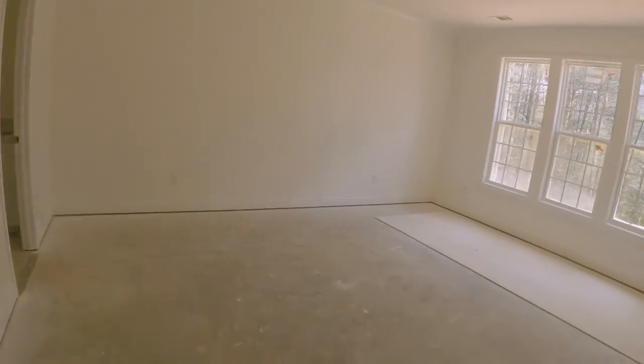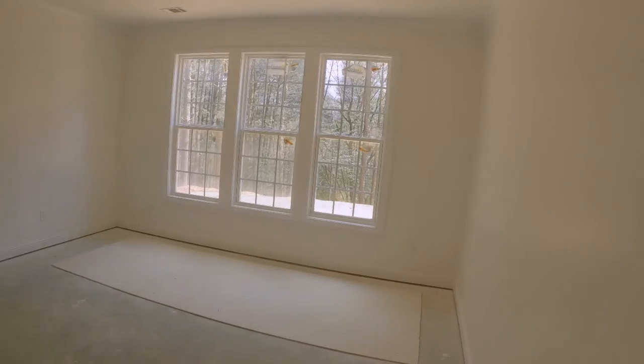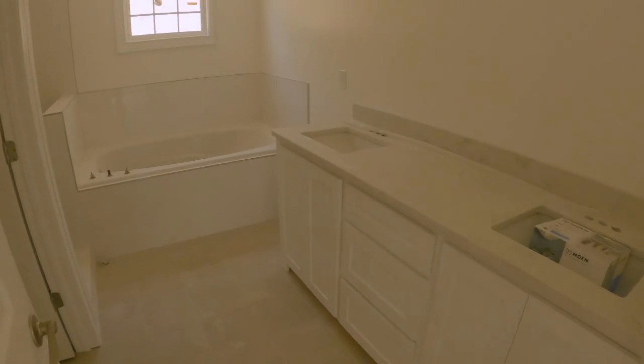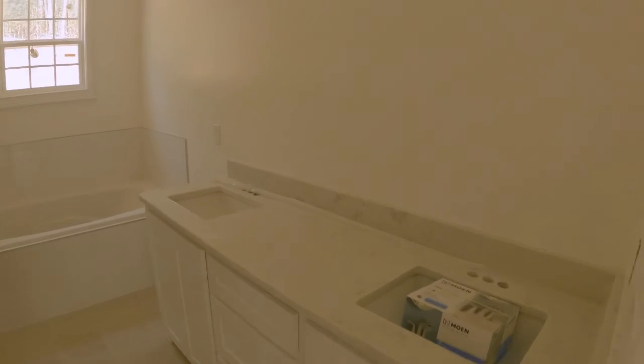Now we step into the master bedroom — plenty of room for a king-size bed. As we spin around, we're going to go into the master bath, which has got a double vanity, a nice soaking tub, and a beautifully tiled shower and lavatory area.